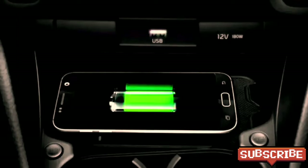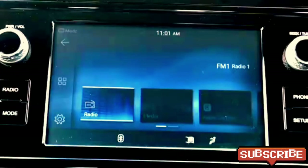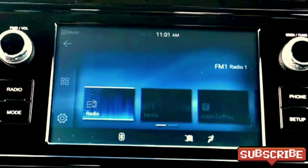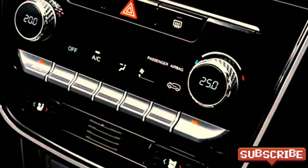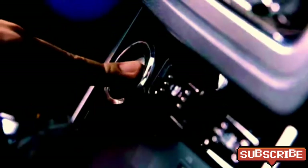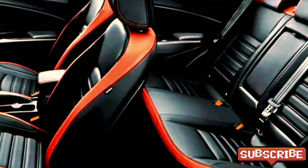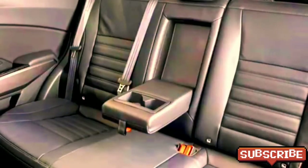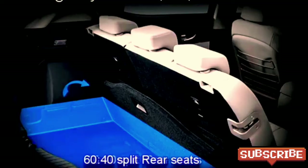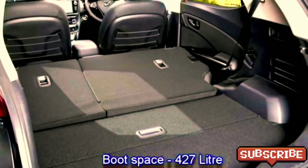Additional features include multiple drive modes, smartphone connectivity, USB ports, a premium sound system, a remote trunk opener, front and rear cup holders, dual-zone auto climate control, push-button start/stop, remote keyless entry, ventilated and cushioned seats with heated front seats, rear seats with a center armrest, 60:40 split options, and a 427-litre boot space.